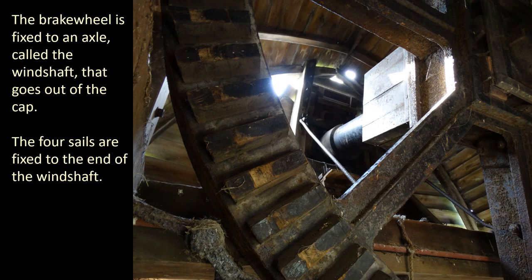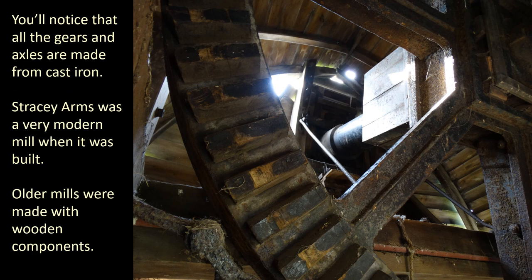The brake wheel is fitted to an axle called the wind shaft that goes out of the cap. The four sails are fixed onto the end of the wind shaft. You'll notice that all the gears and axles are made from cast iron. Stracey Arms was a very modern mill when it was built — older mills were made with wooden components.